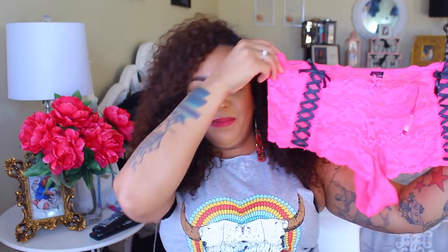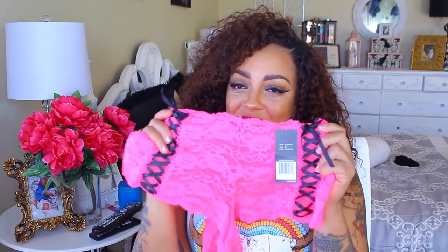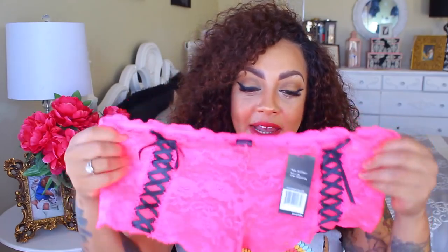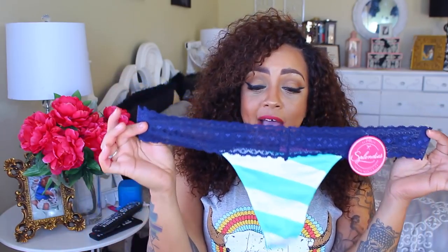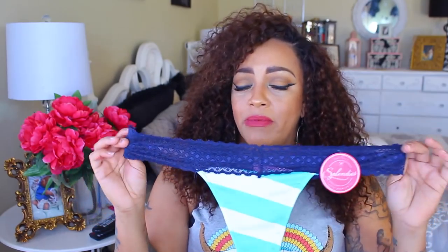One of my favorite companies is Splendies, or Volupties for curvy girls at Volupties.com — they carry extra-large or 1X sizes. It's a monthly panties subscription where you get three pairs of underwear for $13.99, and you can choose the type of undergarments you like. This month I got these hot pink lace panties with lace detailing and a little shoe-tie lace-up style — I love lace panties. There's also a thong, and I do like the string on it because it's not too thin.